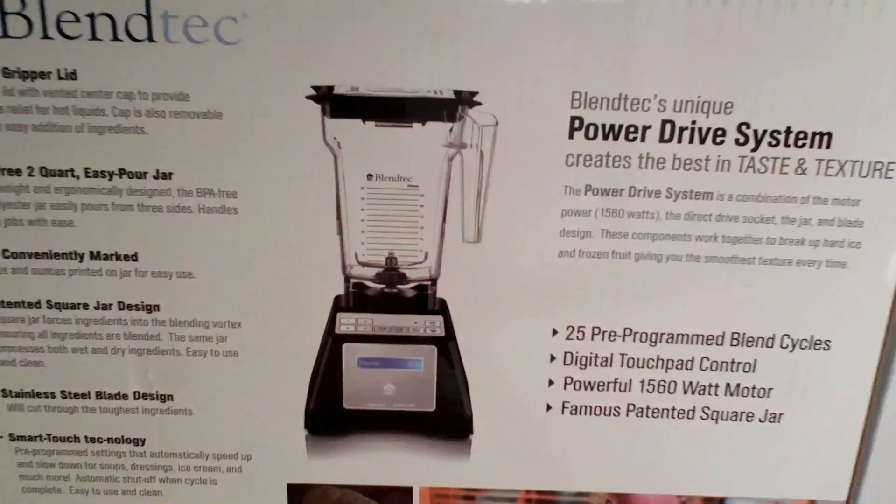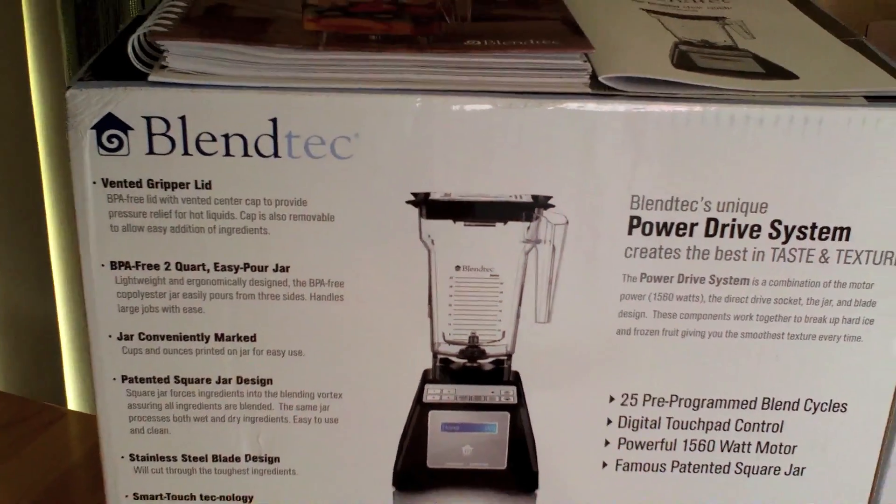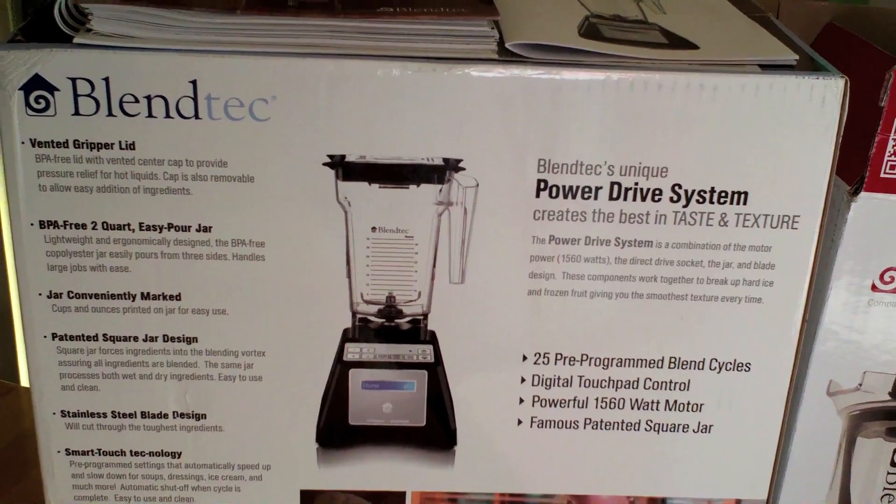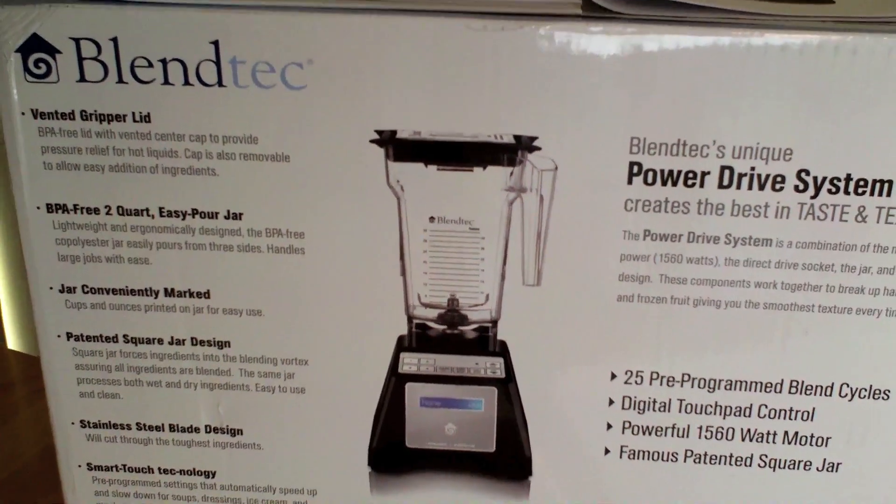Look what came in the mail today — my new Blendtec blender! Now if you've never heard of Blendtec, they're the people who make the YouTube videos 'Will It Blend?' and I'm totally stoked to have one of these.